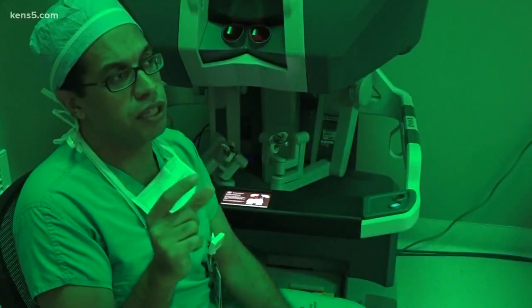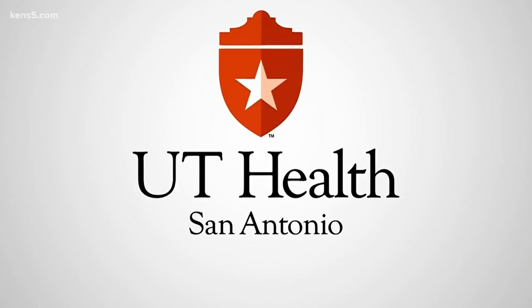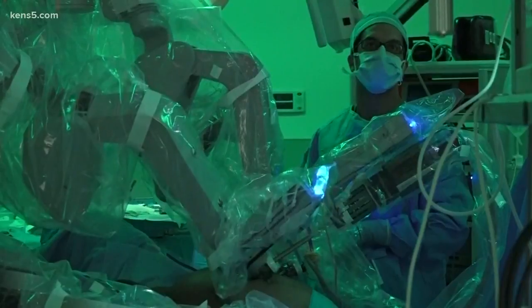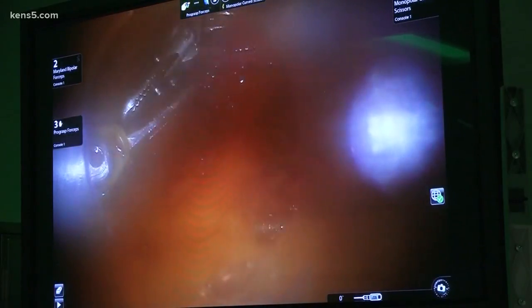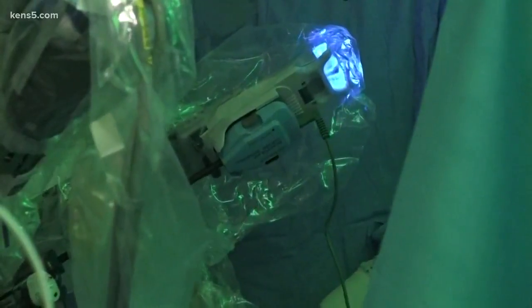Most of the prostatectomies nowadays are performed robotically. Dr. Ahmed Mansour is an assistant professor of urology at UT Health San Antonio in the University Health System. Today, he and his team are performing a robotic prostatectomy. The reach is actually easier — tackling this tiny small organ is actually better with better magnification and better dexterity of movements.